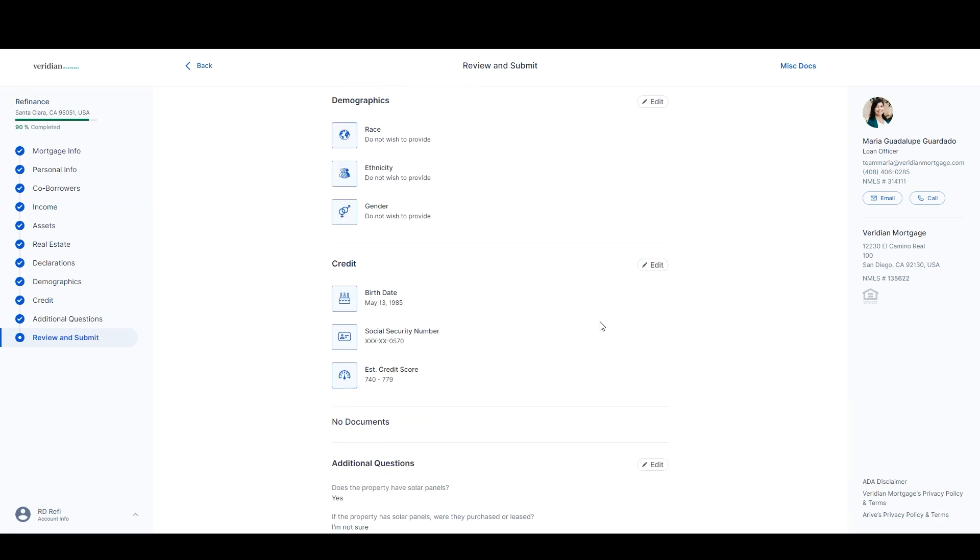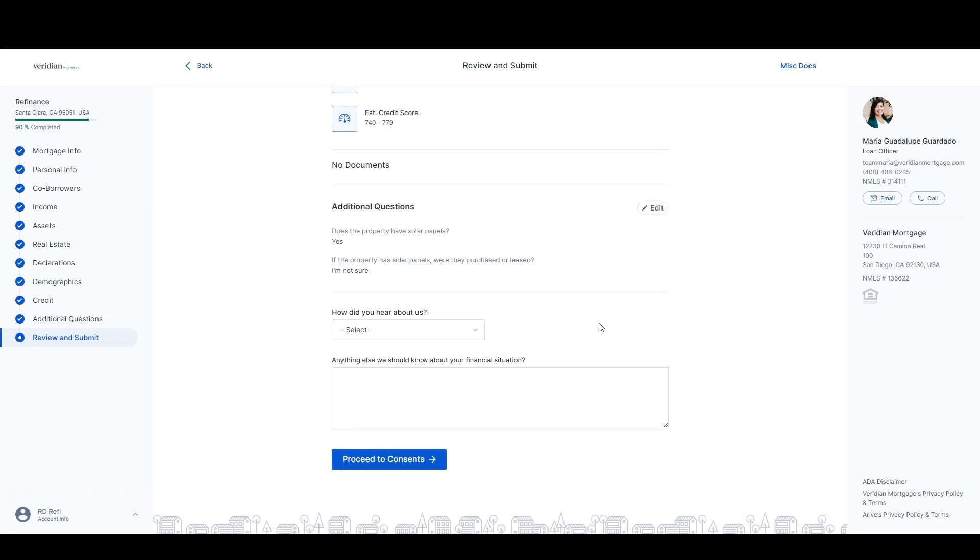When you are done, you can submit your loan application. Now, you are halfway done. Next, you will need to upload the required documents.